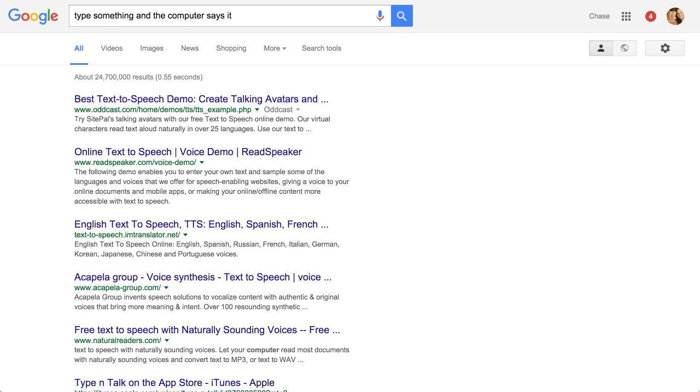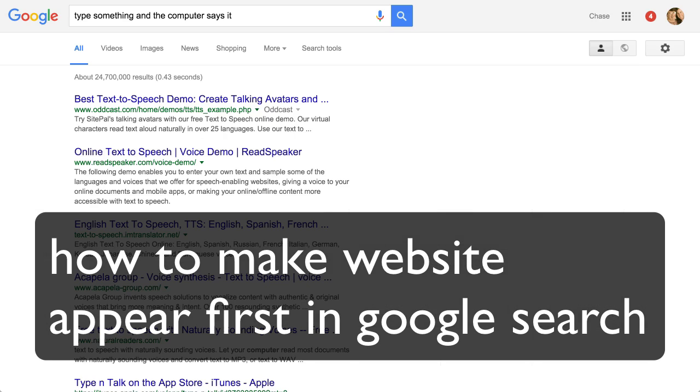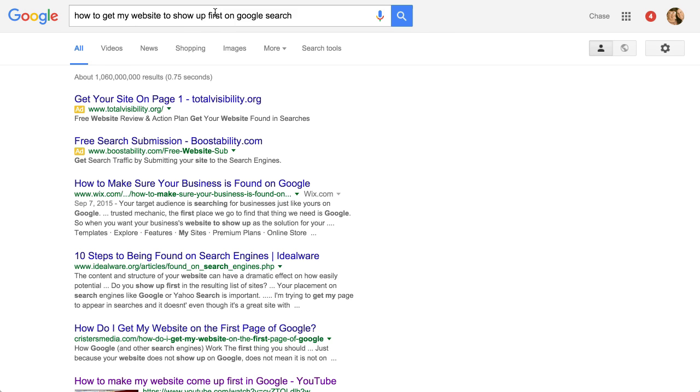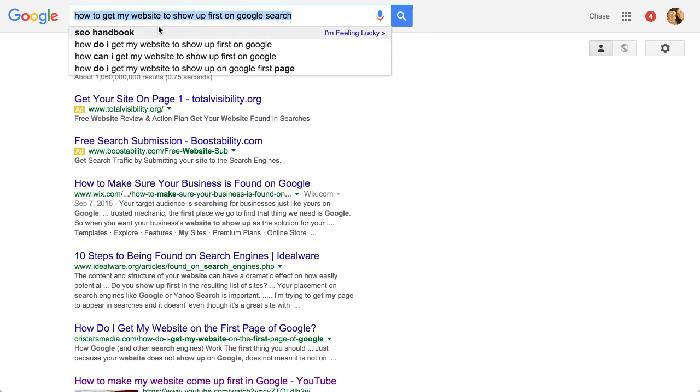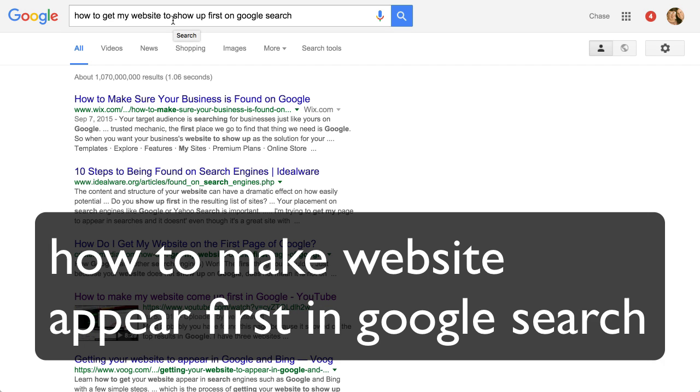I've shown you how to get on the first page of Google with a YouTube video. The key is using the keyword phrase in your title and in your description. Thanks for watching this video — I hope it helped. If you need more information, go ahead and comment below and I'd be glad to get back to you. Please like and subscribe to my channel — I'd appreciate it. Take care and have a fantastic day.